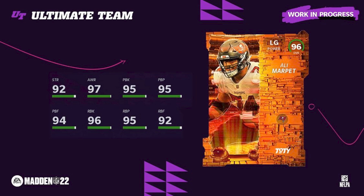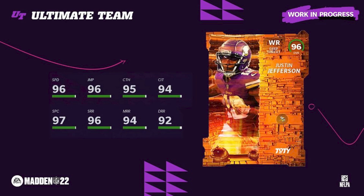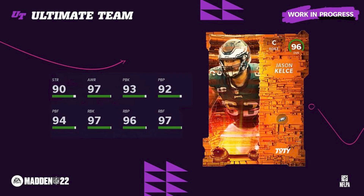Justin Jefferson — JJ at 96 speed — is powered up, and if you have the two wide receiver strat cards you will not need to be a theme team for Justin Jefferson to get 99 speed. This card is amazing. Deep threat is like the only downside — he doesn't get good route running abilities.